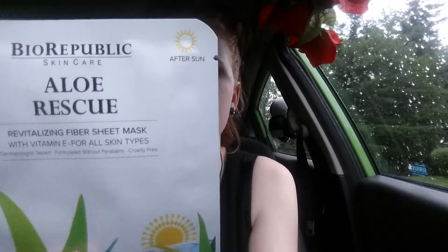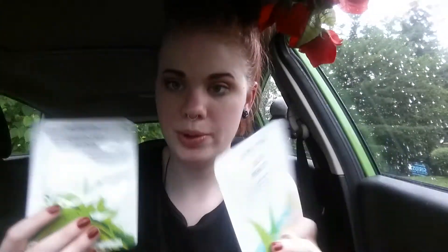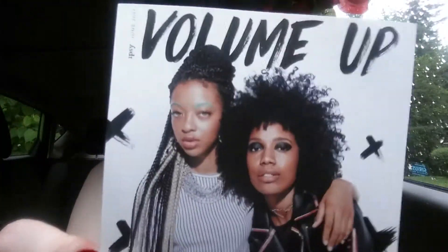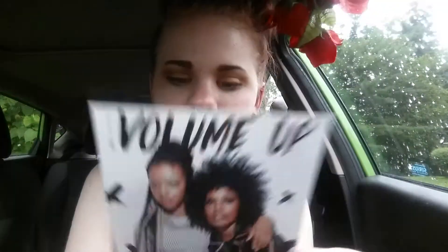And then face masks! The last thing we have are face masks. This is by Bio Republic Skincare. This one is Aloe Rescue, and this one is Green Tea Detox. We actually used one just two days ago because my face hated me after working that convention. And then there's a little postcard inside. I don't know how I feel about her eyebrows, but I guess you do you — I don't think I would ever do that myself.